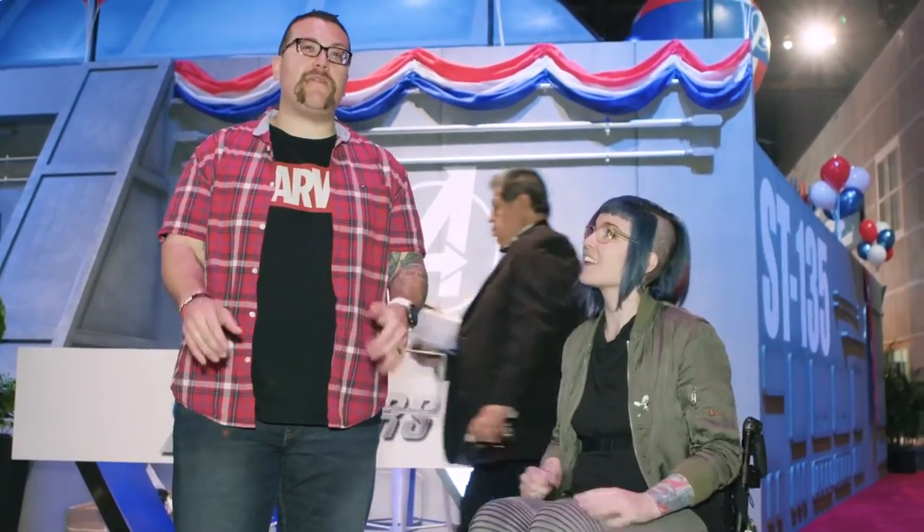What's up, Marvelites? I'm Ryan Penagos, AKA Agent M. And I am Cherry Ray, games accessibility consultant, streamer, and friend of Crystal Dynamics. We're here at E3 to give fans worldwide a chance to tour the epic Marvel's Avengers E3 booth. I haven't seen anything past what we see right here. Can we go check it out? Let's go. Let's do it.